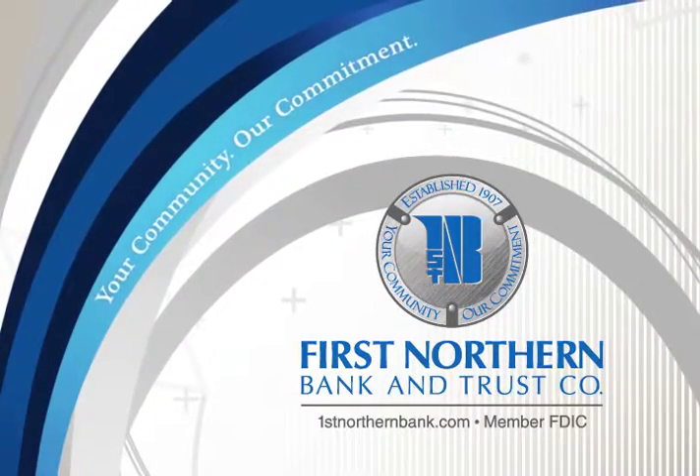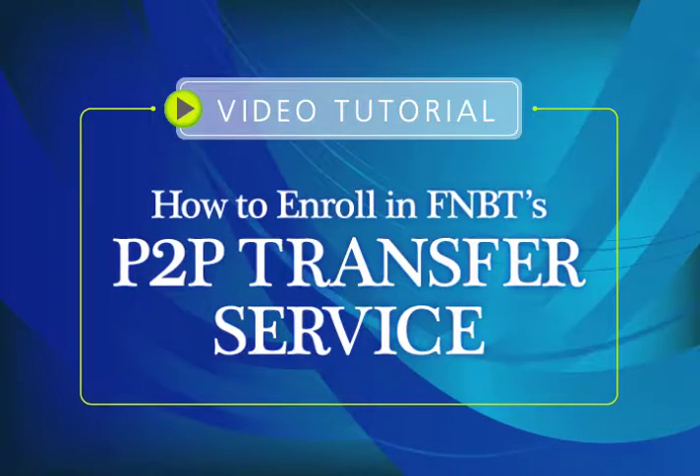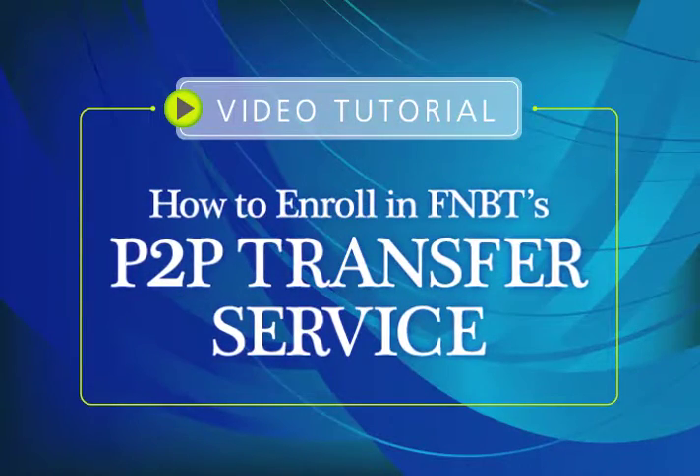Welcome to First Northern Bank & Trust Company's video tutorial: How to Enroll in FNBT's P2P Transfer Service.